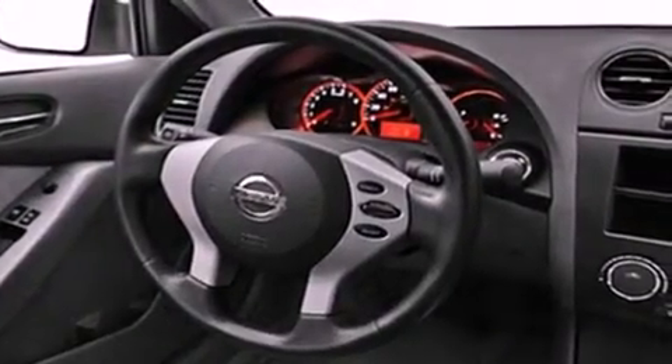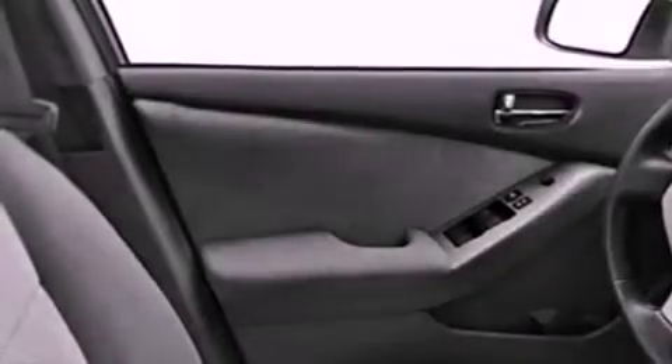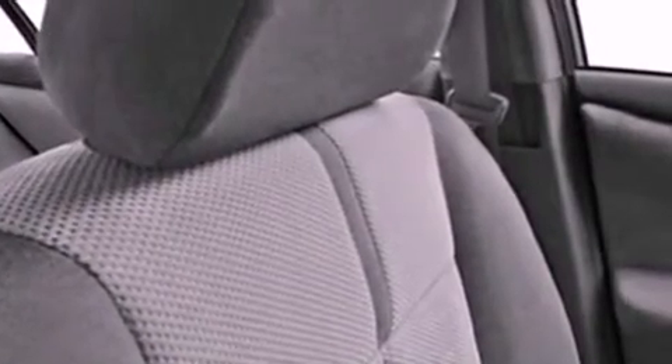A low tire pressure indicator, air conditioning, cruise control, privacy glass, an anti-lock braking system, dual airbags, side impact door beams, rear seat child-proof door locks, a rear folding seat, and this vehicle has fewer than 37,000 miles on the odometer.